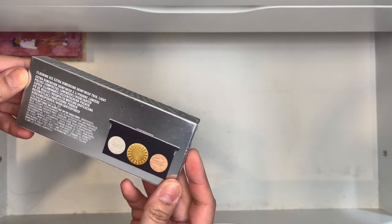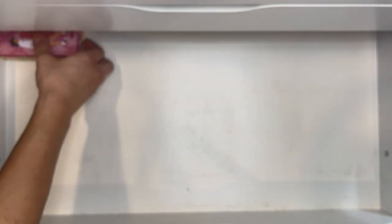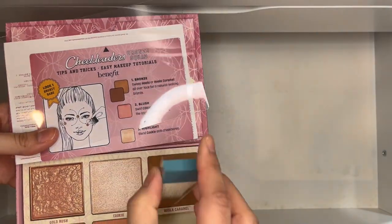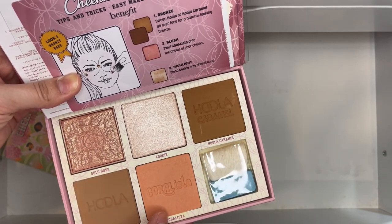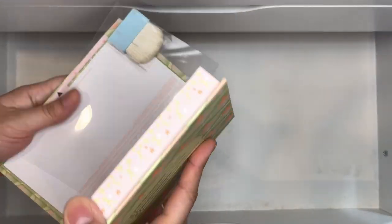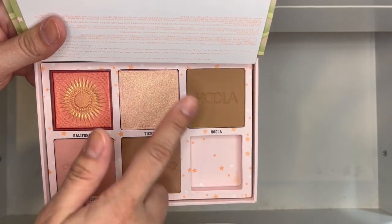MAC Iced Extra Dimension in the light version — surprised it's still in its box. Then the Benefit Cheek Leader Bronze palettes: the lighter version was gifted by my friend Lisa since Cookie wasn't available as a single. It includes Gold Rush, Coralista, Hula, and Hula Caramel — all shades I don't have as singles so I'm glad to have it. Because I loved it so much, I ended up buying the darker version myself, which contains Tickle, California, Dandelion, Dallas, and Hula.